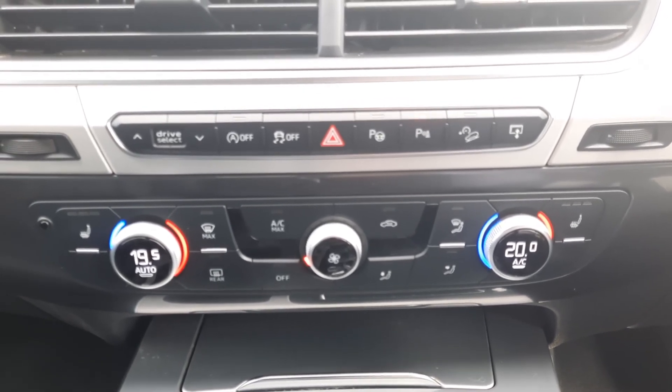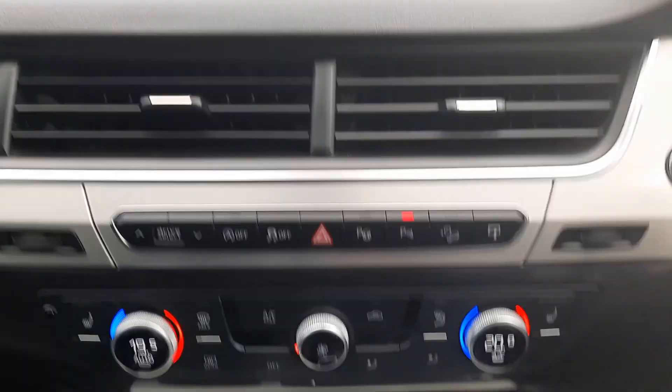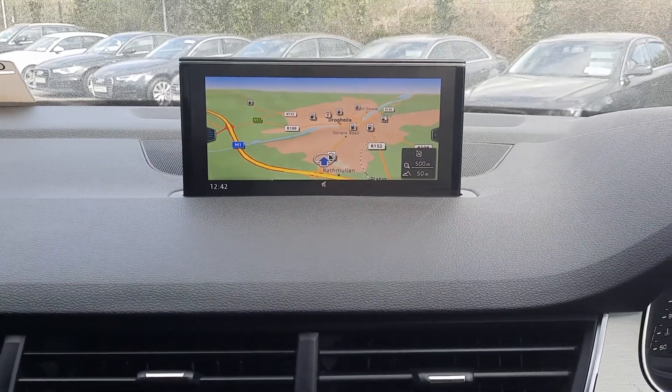You also have drive select, traction control, trailer assist, parking sensors and hill ascent control, and your multimedia display unit showing your sat nav and drive select.